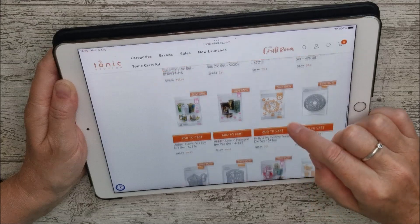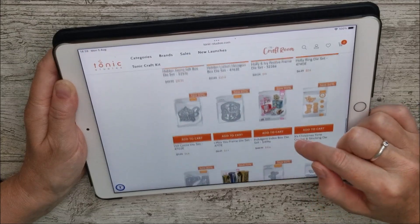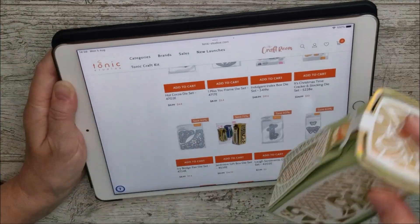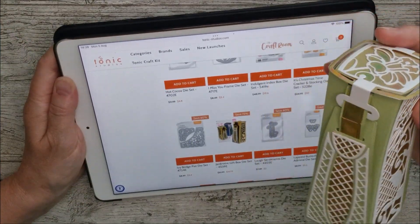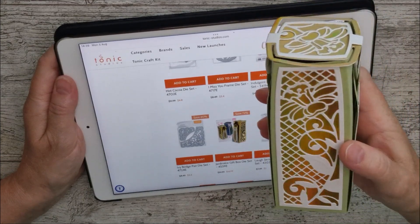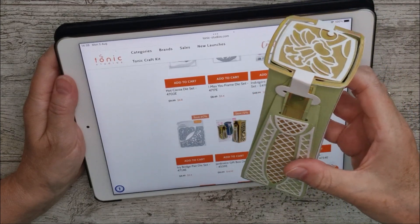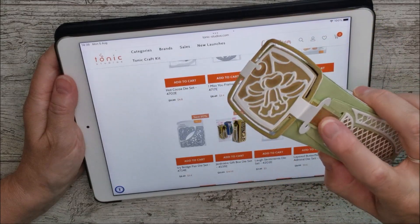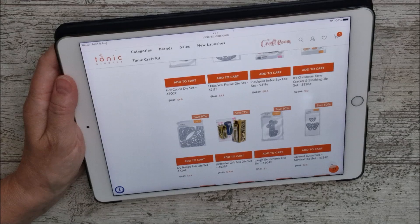I'm not sure where all my samples are — quite a few have been sent over to Tonic. But look at that one: the Jardinier Gift Box Die Set. I have that on my desk here and it is really beautiful. You can see the lovely flower on the side of it — I've used iridescent mirror card. It's quite an unusual shape and has a little closing mechanism on the sides.